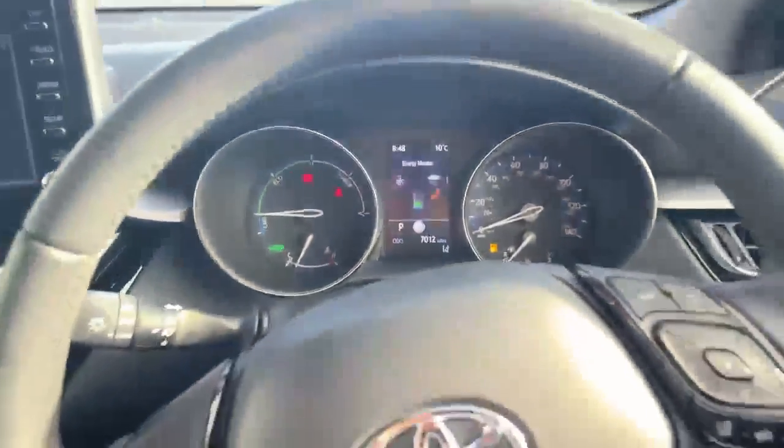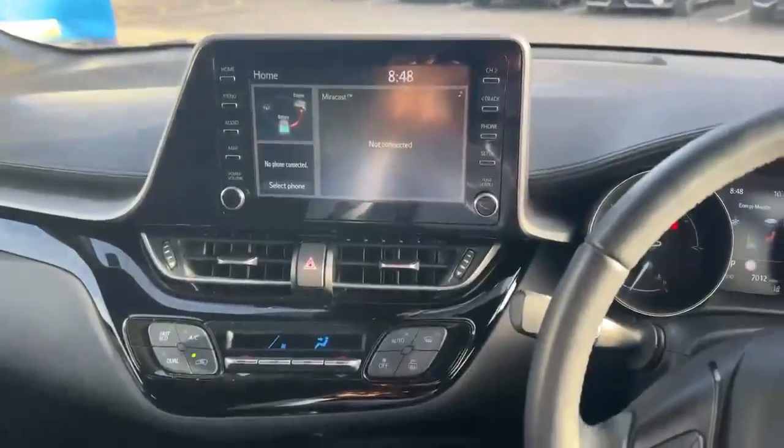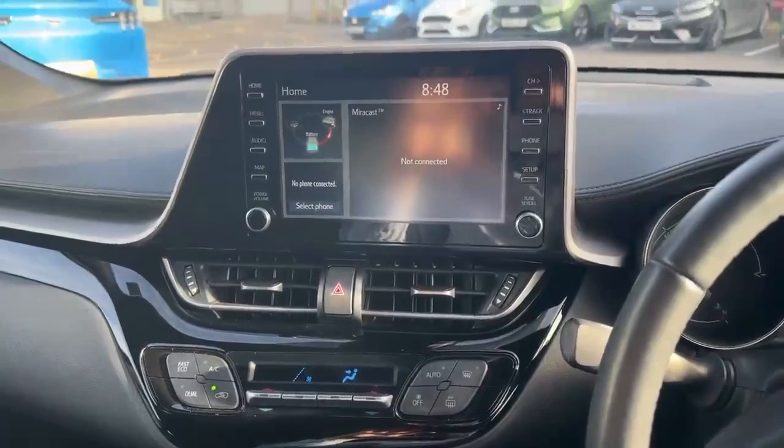Extremely low mileage car at 7,012 miles. There are a lot more features on this car — if you would like to find out more, give us a call and we can send you a personalised walk around and point them all out for you.